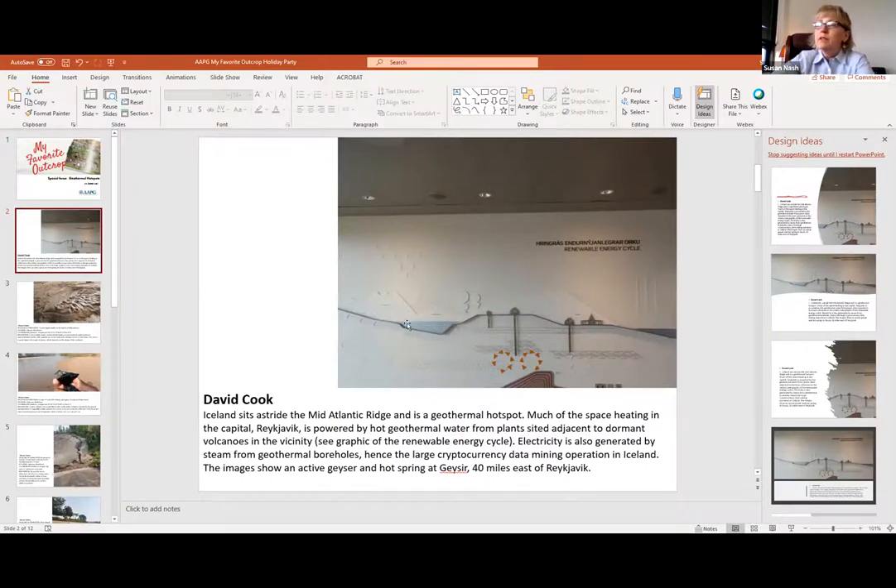He was saying that much of the space heating in the capital Reykjavik is powered by hot geothermal water from plants cited adjacent to dormant volcanoes in the vicinity. They pump in brine or seawater and inject it essentially onto magma, which not surprisingly turns into steam. It then generates electricity, and they actually pump the steam into radiators. There's a large cryptocurrency data mining operation in Iceland. When I was there, they still had a lot of aluminum processing because of the low-cost electricity - they'd bring in the bauxite ore, process it, and ship it to the European market.